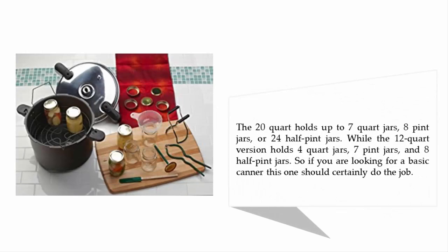The 20-quart holds up to 7 quart jars, 8 pint jars, or 24 half-pint jars, while the 12-quart version holds 4 quart jars, 7 pint jars, and 8 half-pint jars. So if you are looking for a basic canner, this one should certainly do the job.